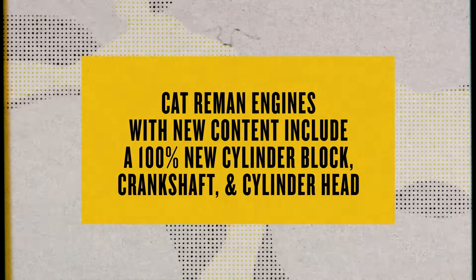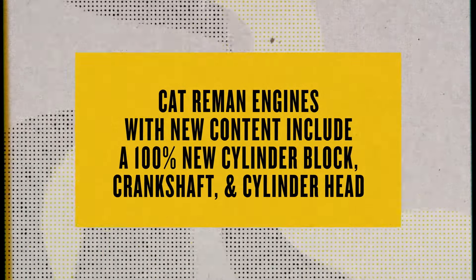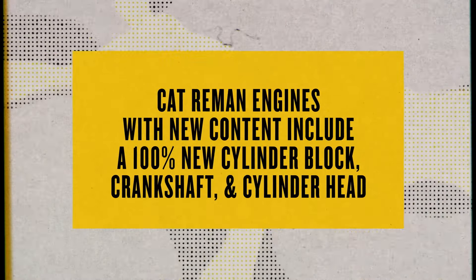The difference is that they come with 100% new cylinder block, crankshaft, and cylinder head — basically restarting the life cycle of the engine with future overhauls built in. That helps eliminate any risk associated with attempting to overhaul your engine and not being able to reuse your block.